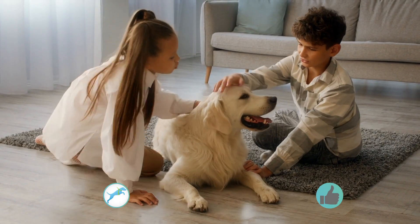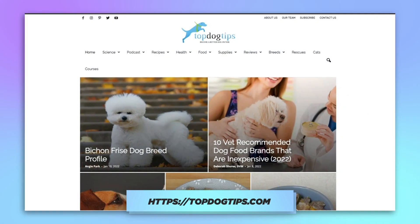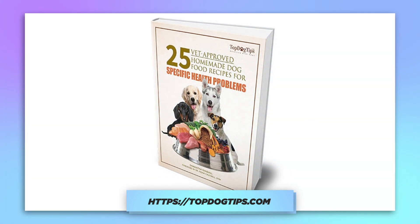Before we get into that, please be sure to like this video and subscribe to our YouTube channel. Also be sure to subscribe to our website using the link in the description below. If you subscribe using the link, you will receive a free ebook on 25 vet-recommended homemade dog food recipes.